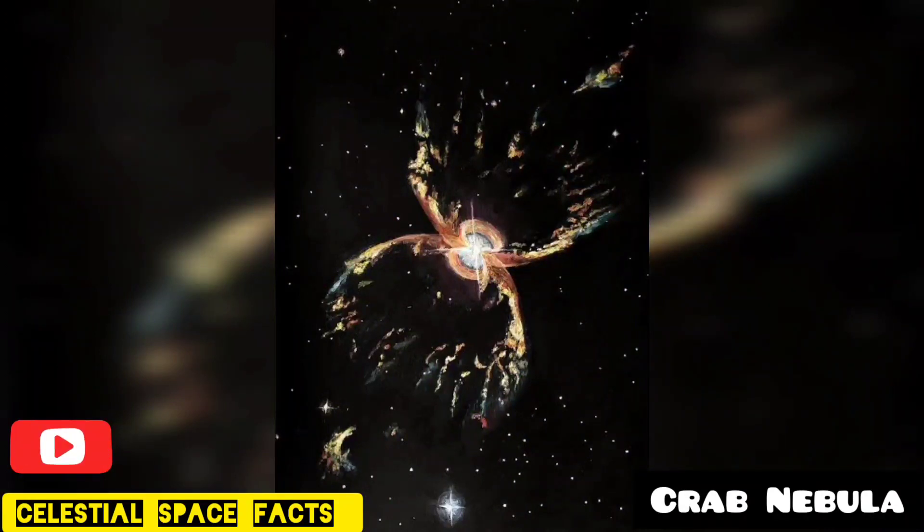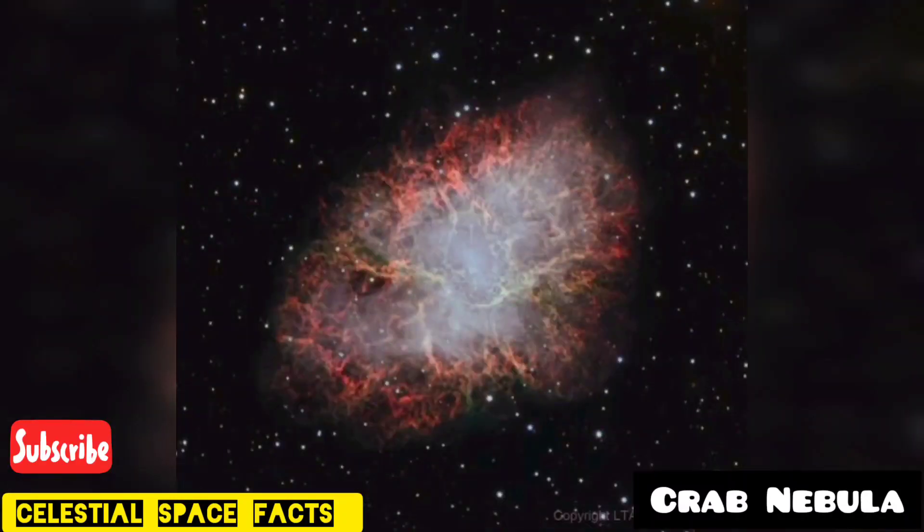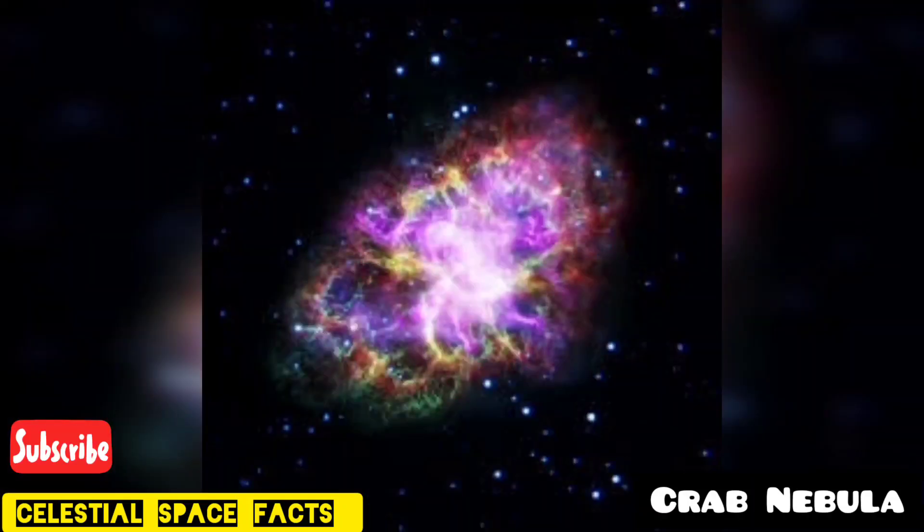The Crab Nebula is categorized as a supernova remnant. It is believed to be created after the explosion of a large star which was at the end of its lifespan. This supernova explosion was extremely bright and clearly visible to the naked eye for approximately two years. It was visible even during daytime for almost 23 days.